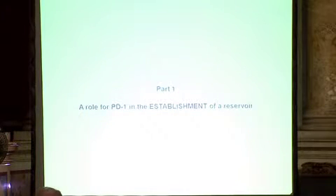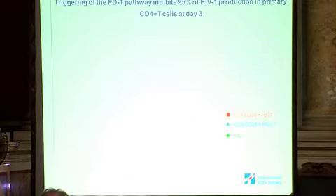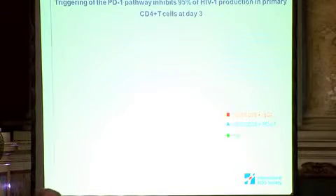Regarding the role of PD-1 in the establishment of the reservoir: the establishment of a stable reservoir for HIV necessitates viral latency, meaning the inhibition of viral production. To assess whether PD-1 triggering inhibits viral production in HIV-infected primary CD4+ T cells, we took PBMCs from HIV-infected viremic subjects, purified the CD4+ T cells, stimulated with CD3/CD28 coated on magnetic beads in the presence or absence of PD-L1, and measured viral production by P24 ELISA.